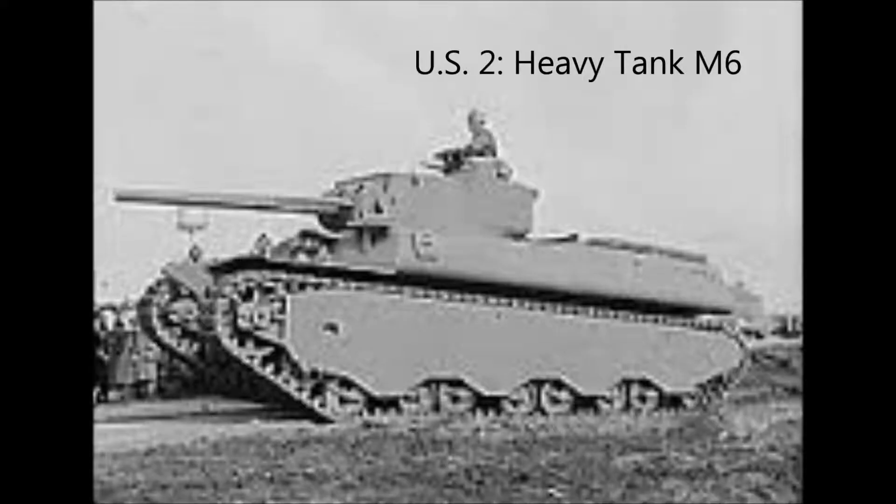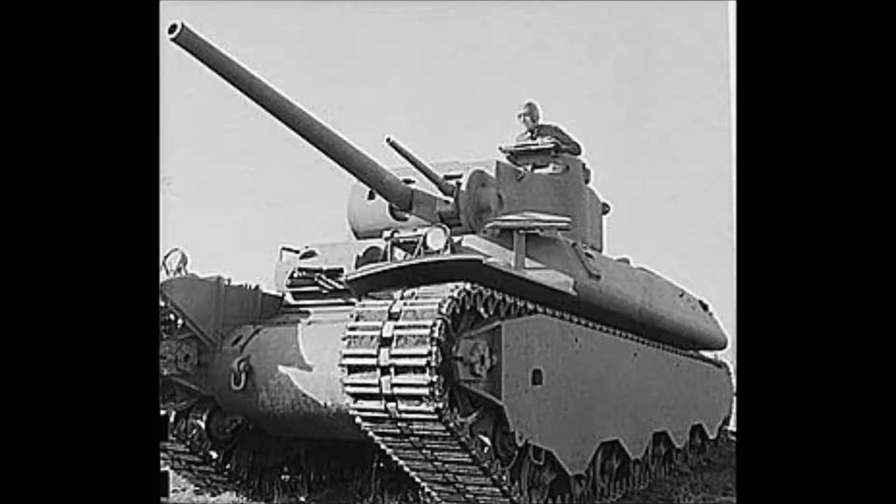The runner-up for the US is the Heavy Tank M6. This tank weighed about 57.4 metric tons, making it one heck of a tank. There were only 40 ever made and it had six variants — and speaking of six, that's how many people were needed to operate it. It failed because the Sherman was much easier to produce and transport.